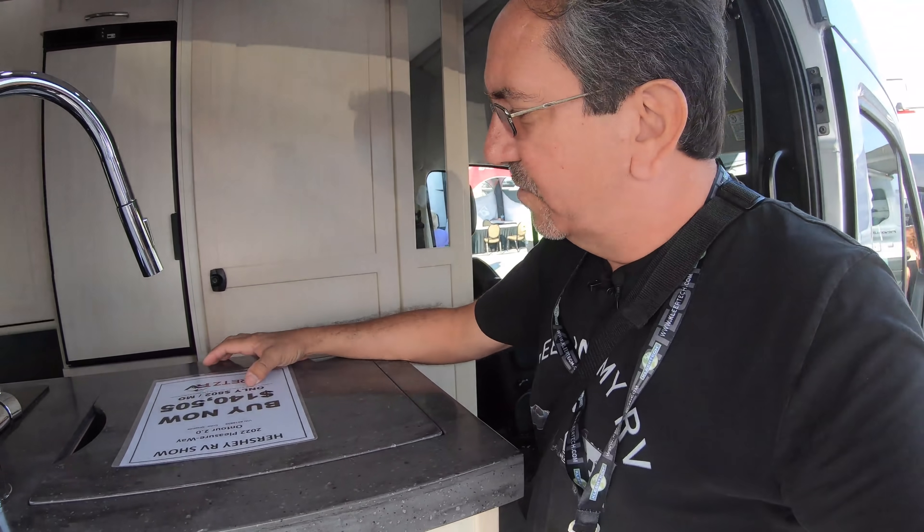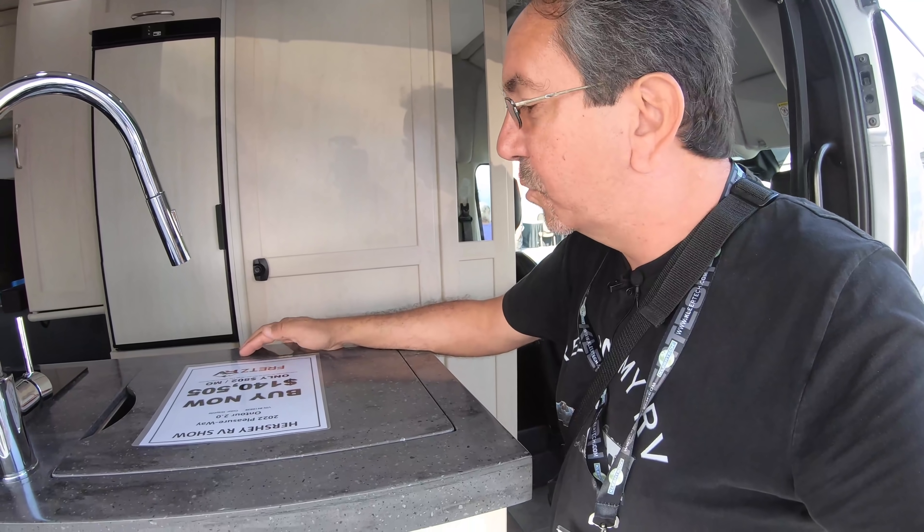Both seats swivel. This is the On Tour. There's not a whole lot of information, but this one would be $140,000 — the On Tour 2.0.